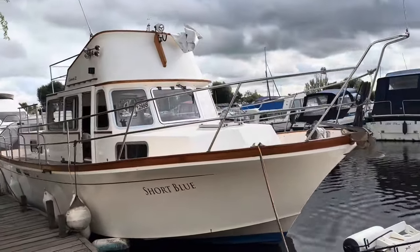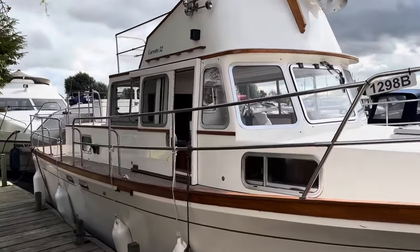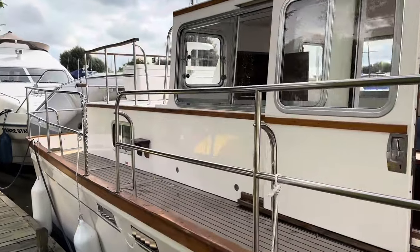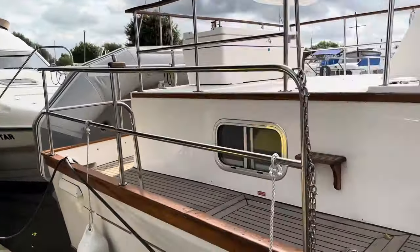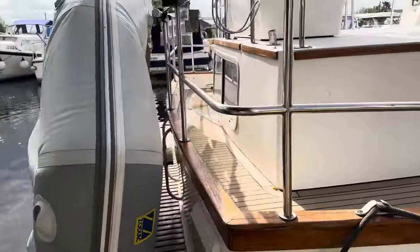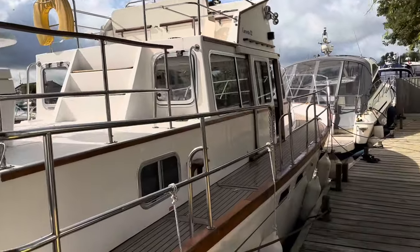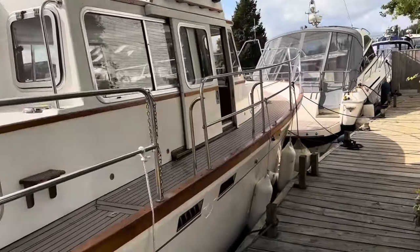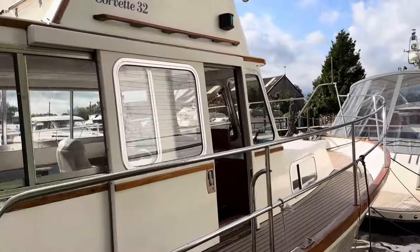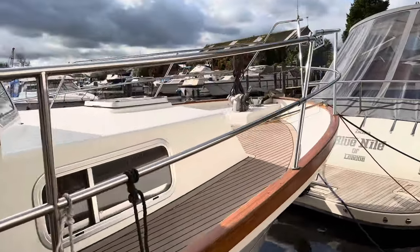So here we are about to take a look around a Corvette 32. It's quite an imposing boat. This particular example is in lovely condition, built in 1988, which has had a recent refit. So the interior has been significantly updated, yet kept in the style of the Corvette. It's not all been painted or anything like that — it still feels like an original boat, just been updated.